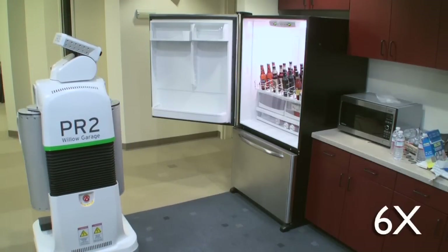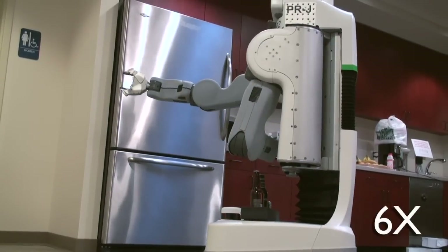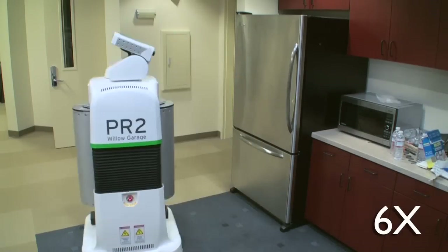Otherwise, the robot picks the beers that you've selected from the fridge, puts them in the cup holders mounted on its base, and delivers them to the location that you selected.